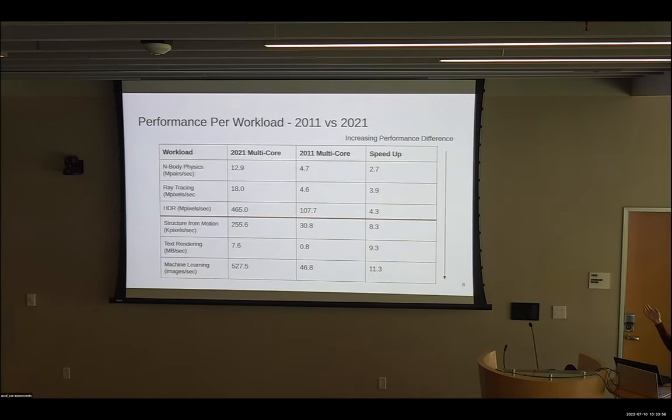But if we break this down by the actual workload, some performed better and some performed worse. For example, this is multi-core performance and our n-body physics workload saw a 2.7x improvement in performance over this time period, but the machine learning workload saw an 11x improvement. So even though the cumulative improvement was 7x, some of these workloads are a lot better and some are a lot worse.